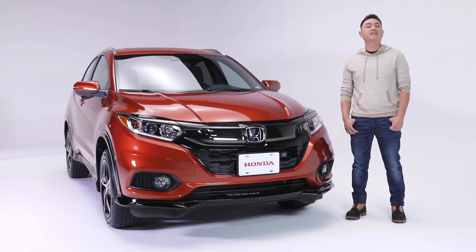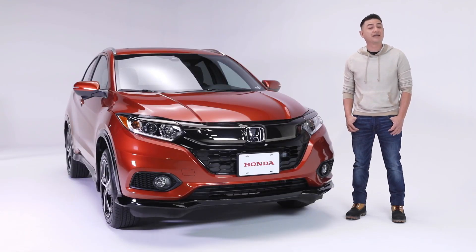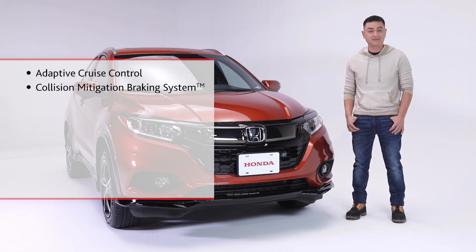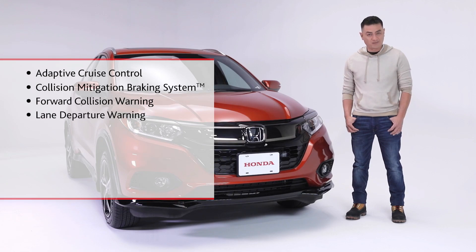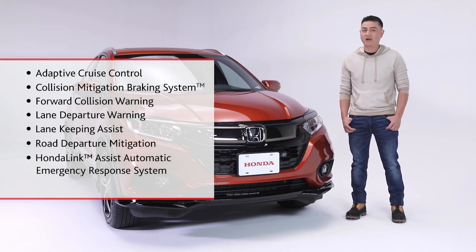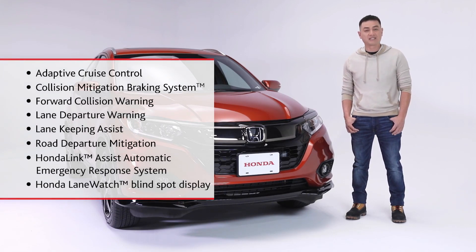Giving you confidence behind the wheel is the Honda Sensing Suite of Safety and Driver Assist features, including Adaptive Cruise Control, Collision Mitigation Braking System, Forward Collision Warning, Lane Departure Warning, Lane Keeping Assist System, Road Departure Mitigation, Honda Link Assist Automatic Emergency Response System, and Honda Lane Watch Blind Spot Display.